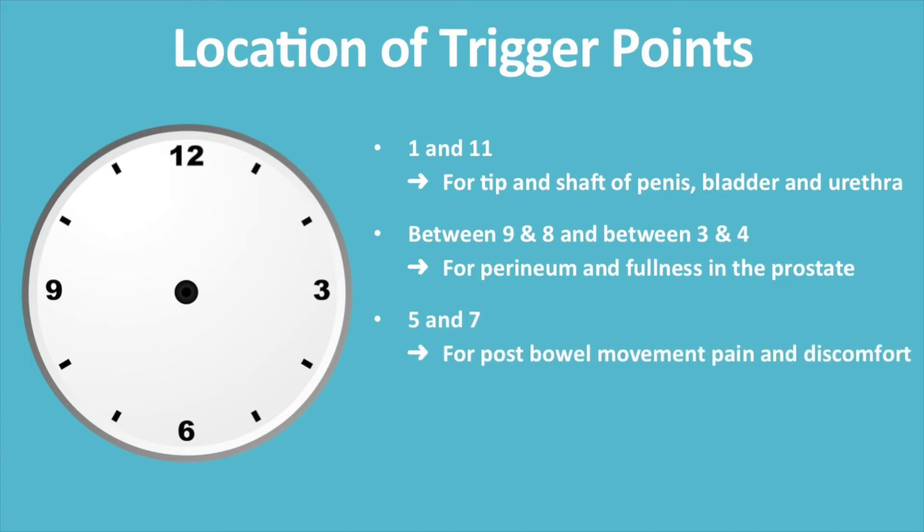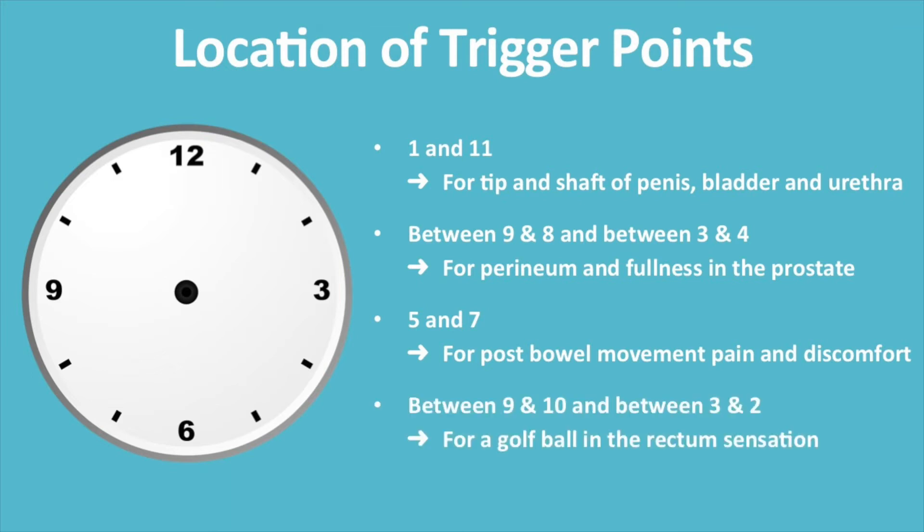Trigger points for post bowel movement pain and discomfort are located at 5 and 7 on the clock face, whereas trigger points for a golf ball sensation in the rectum can be found between 9 and 10 and 3 and 2.